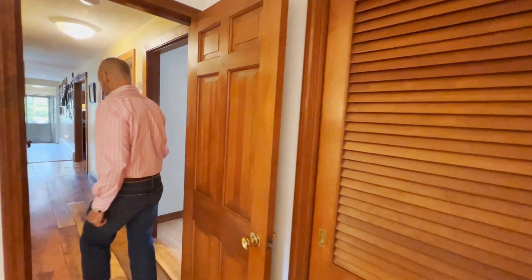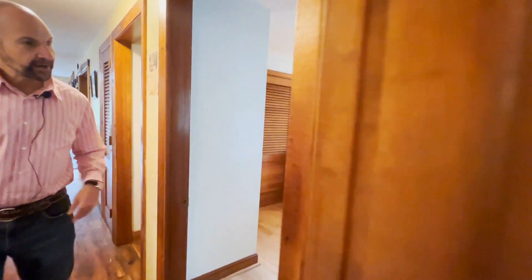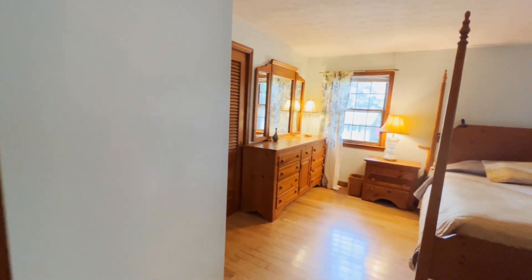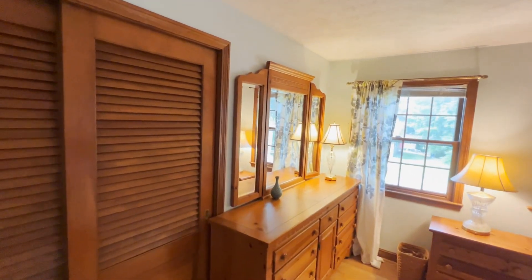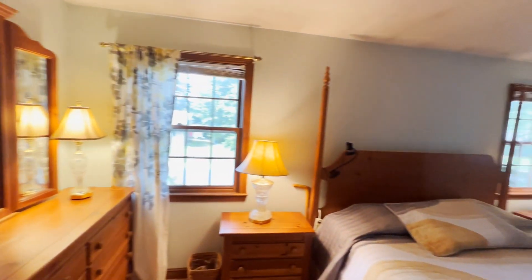Then we'll head right into the primary bedroom over here. This is a king-size bed. There's another good-sized closet there, and you've got another closet around the corner.